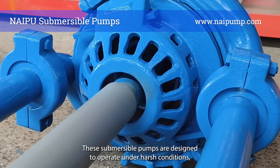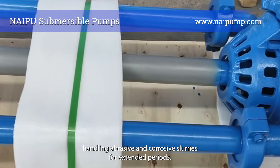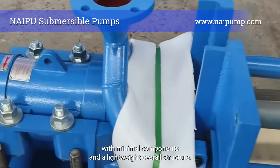These submersible pumps are designed to operate under harsh conditions, handling abrasive and corrosive slurries for extended periods. Their design is simple, with minimal components and a lightweight overall structure.